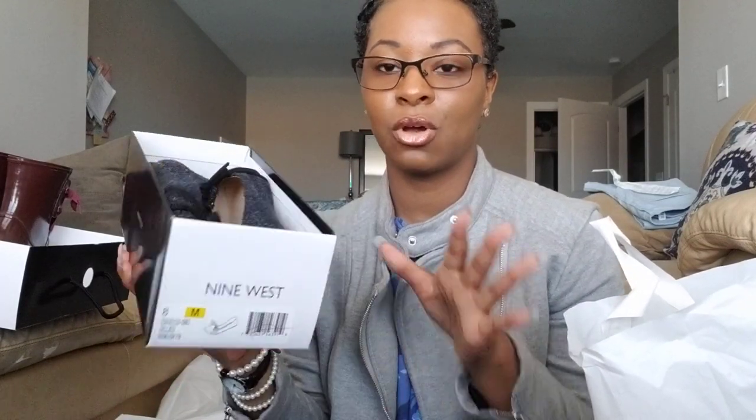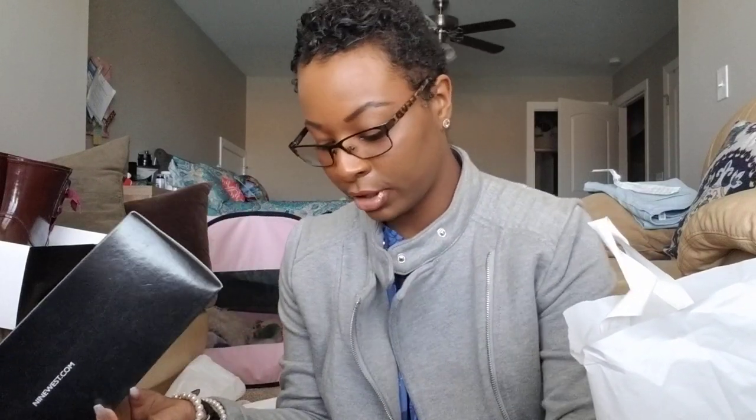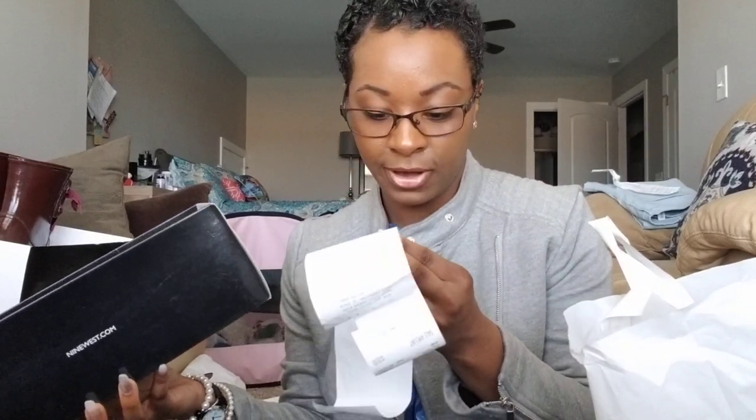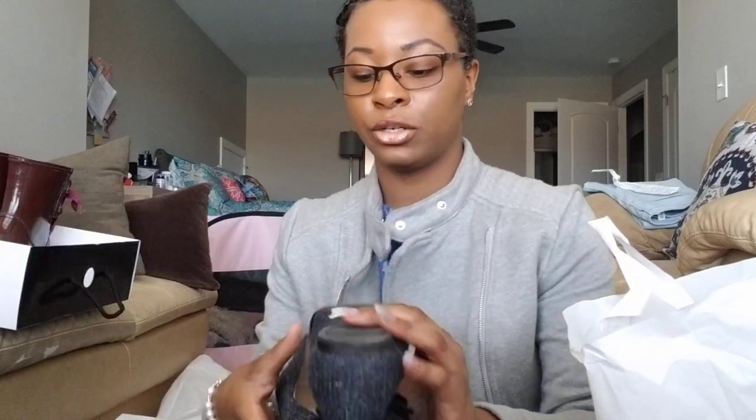The next pair is a pair of flats. I've worn these for the past two days, and these shoes are not comfortable if you have to stand on your feet all day long. I got them in a size eight, and they retail for $79. I bought them for $9.99.